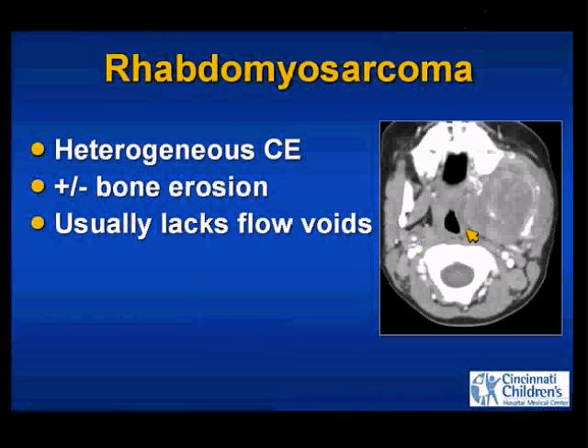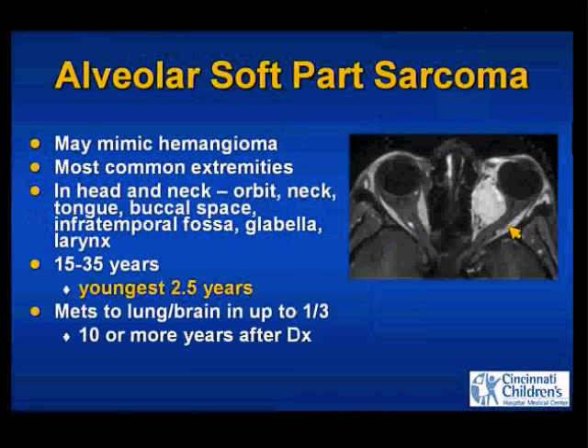What other lesions happen in the head and neck? In our differential was rhabdomyosarcoma — they're usually more heterogeneous, they like to erode bone but don't have to, and they usually don't have flow voids. This is a child with a masticator space mass with a lot of bony destruction of the mandible. However, beware of the alveolar soft part sarcoma when talking about neoplasms — there is one mimicker of an infantile hemangioma in the sarcoma realm, and that's the alveolar soft part sarcoma. They enhance and may have intralesional flow voids, so they're going to look like an infantile hemangioma, but the age is going to be wrong.